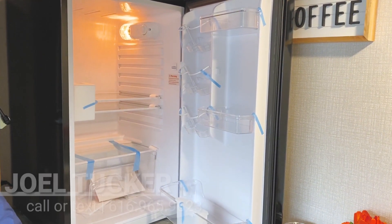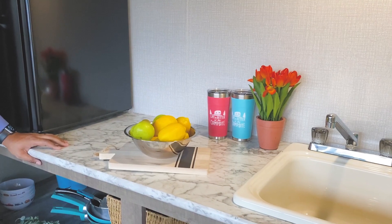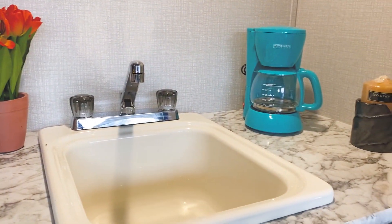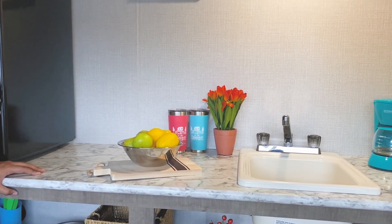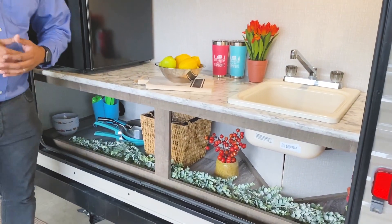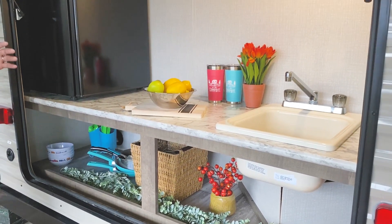There's plenty of room in the fridge for your cheeses, eggs, milk, OJ — lots of room. It's three cubic feet and 110-powered. You have all the counter space for prepping and cutting, plenty of room for a crock pot or coffee pot. There's also plenty of storage below for your pots and pans, board games, towels — you can put it all in this back exterior kitchen on the Sportsman Classic.